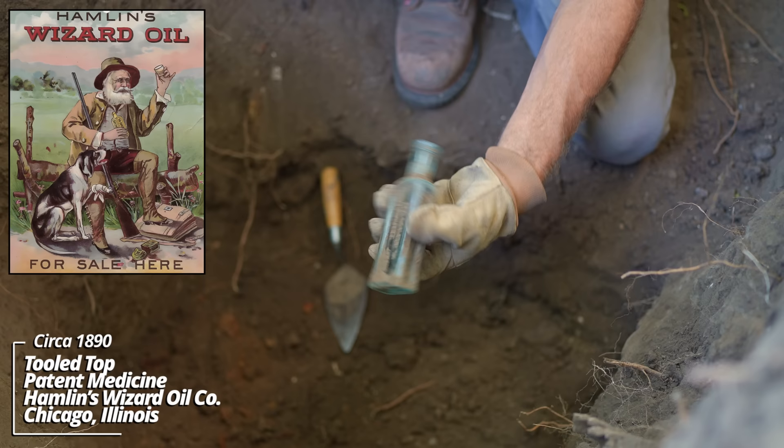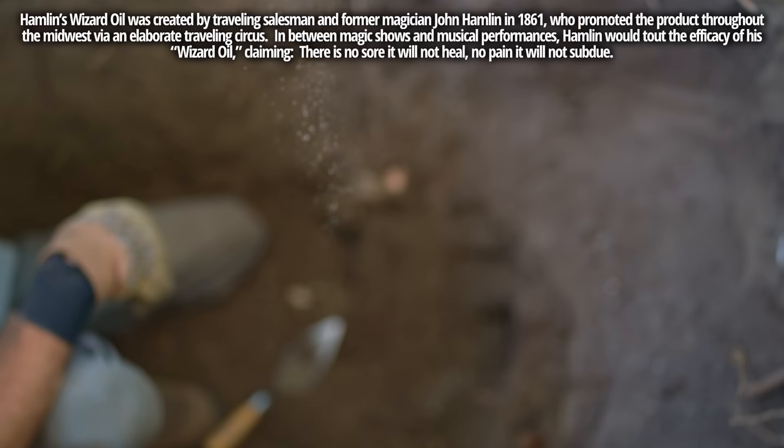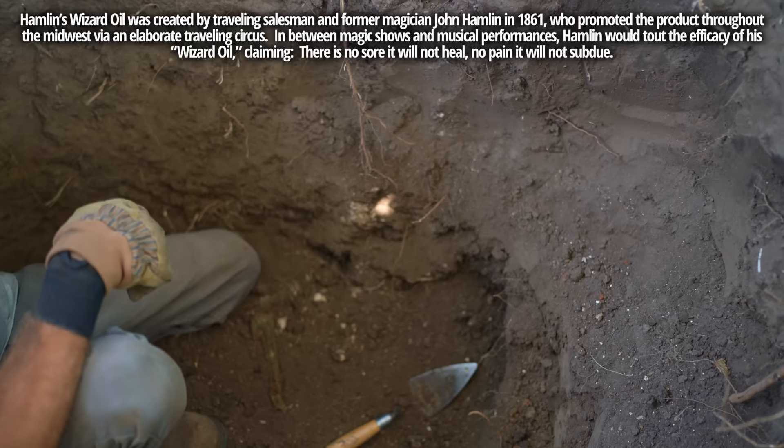Looks like some kind of medicine — oh, Hamlin's Wizard Oil, tooled top. Find these bottles all over town. Looks like some kind of extract bottle — ball neck panel style, could be a medicine; no embossing on it though. This one looks like a drinking glass — yeah, this one's definitely a drinking glass.